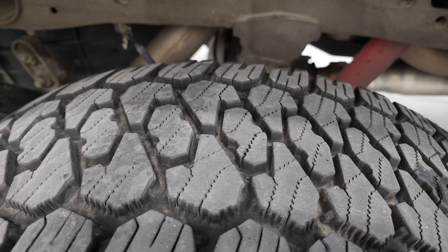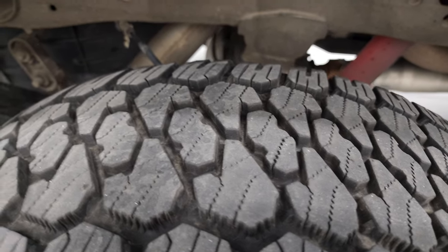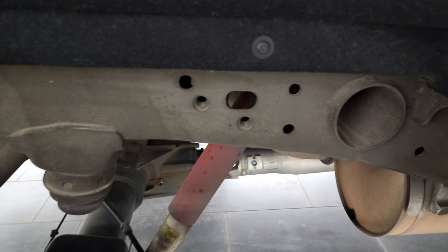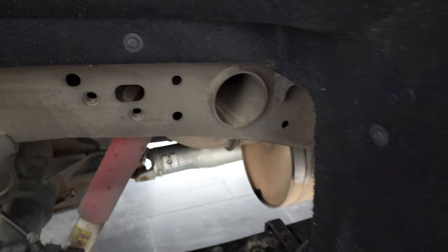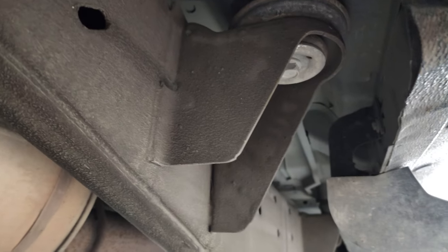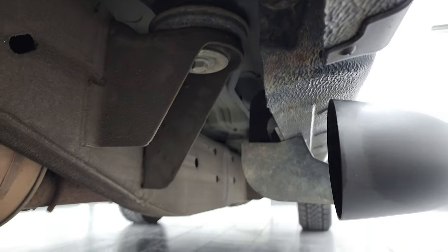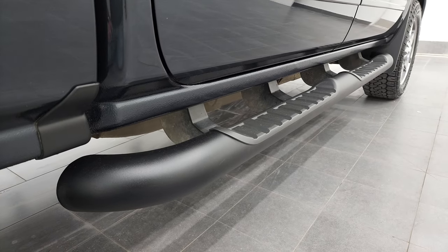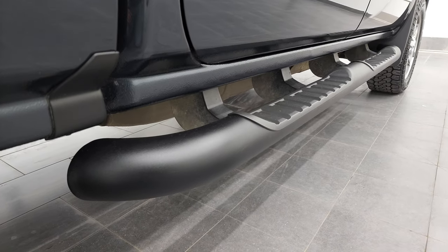Back tires have just as much tread as the front tires, maybe even a little bit more. The frame, other than being a little dusty, has very little to no corrosion. You get those Z71 off-road suspension shocks. The frame and underbody is very nice and clean, lower rockers all look really good as well. And it comes with a very nice set of factory painted step bars.